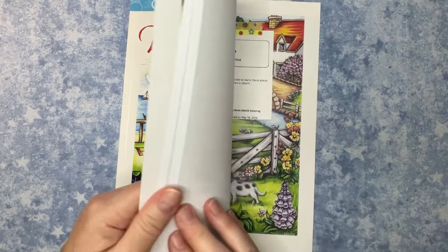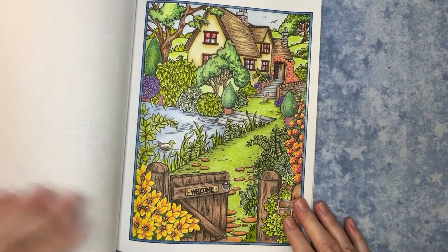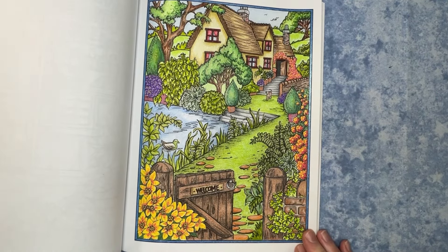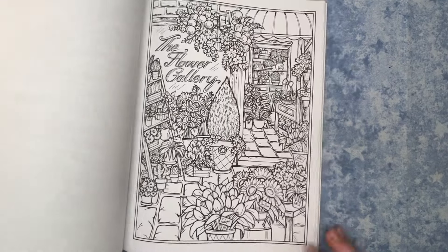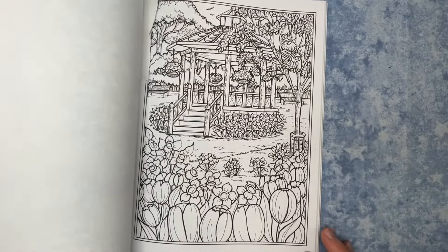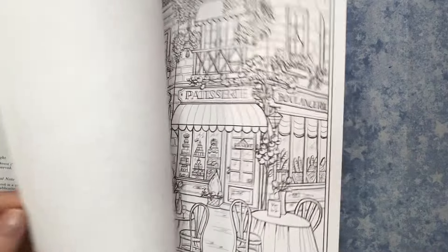We actually worked on a buddy color in the Village Charm book and I showed it to you last month. It was so much fun — the images are gorgeous. I just hope I can do it justice. I had a tag in here thinking it might be my next one.